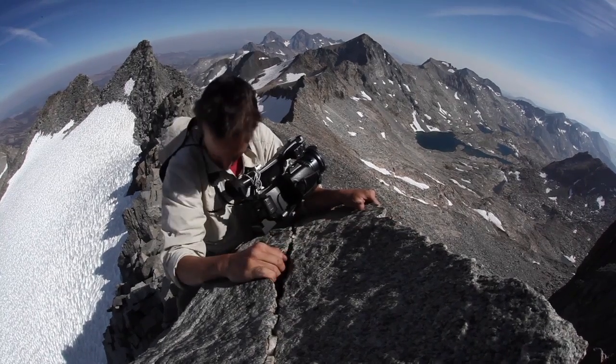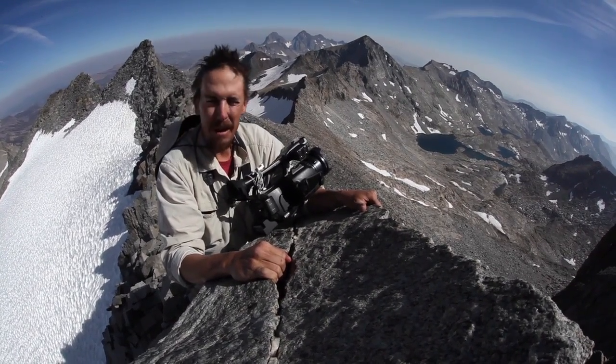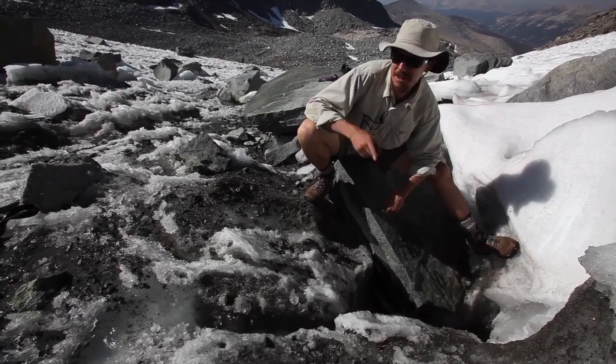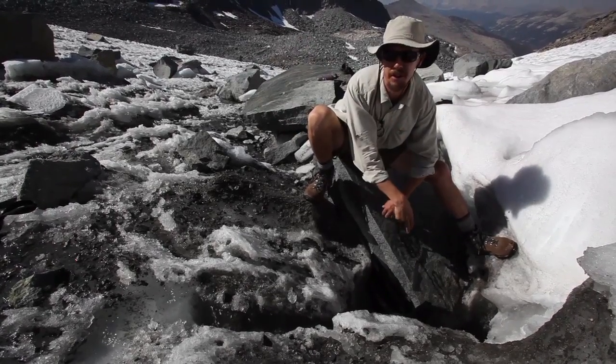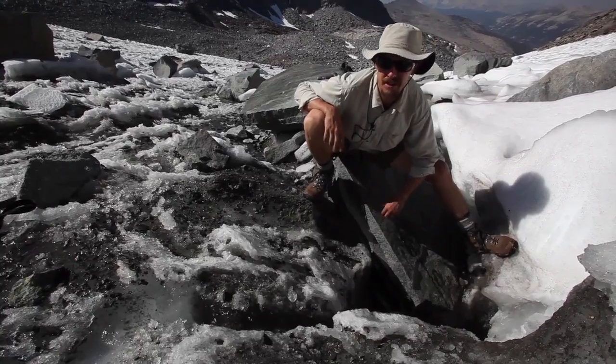Not too shabby — pretty good day here on Mount Lyle. We're probably going to wrap up here and head back down the glacier. So this is a moulin — this is where meltwater is running down and has basically drilled a hole into the glacier.